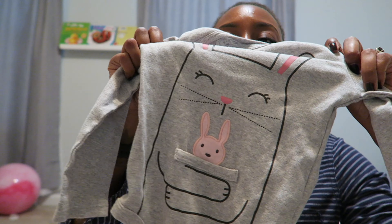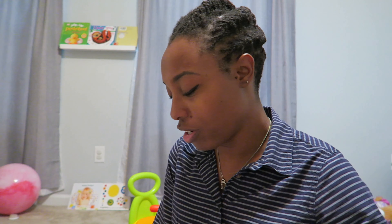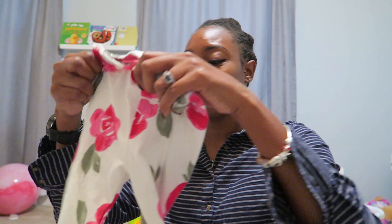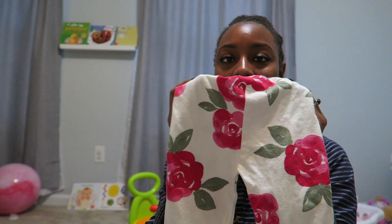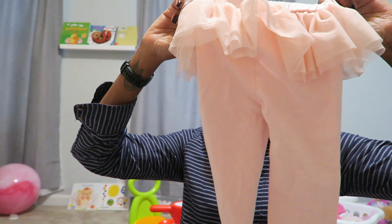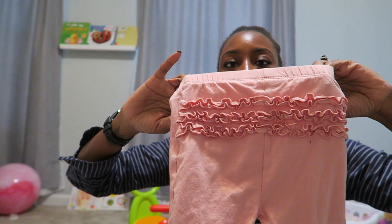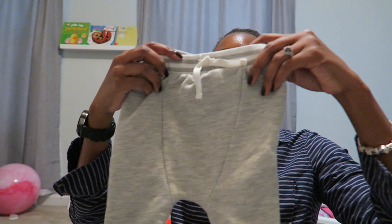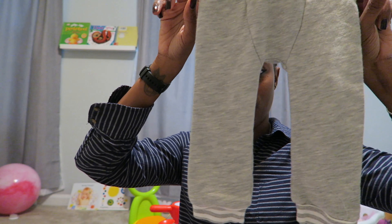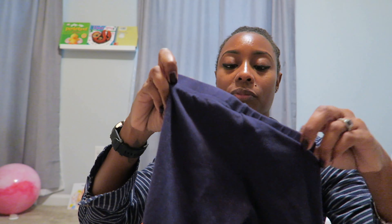Some of this stuff still has tags on it, and most of it I washed, which I just showed you. This is a onesie that says 'I love my parents.' The shoes that she has on go with all of these — I was like, this is perfect. And then this is a set; her shoes also go with this. I love when things come together.